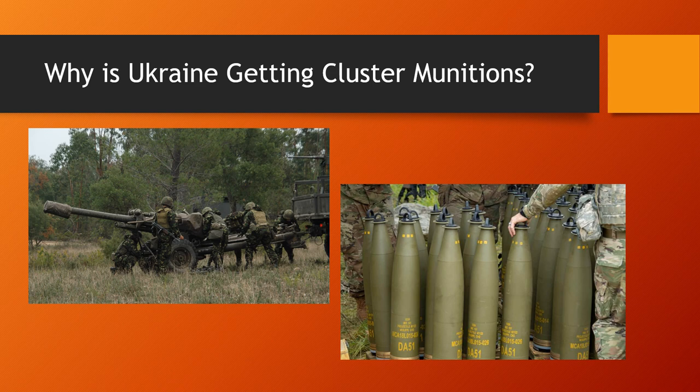It also allows Ukraine to decide where to use cluster munitions and where to use conventional artillery rounds — using the big traditional rounds where really needed, and cluster munitions elsewhere. The cluster munitions will work just fine until the West ramps up production of conventional artillery rounds and can resupply Ukraine once more.